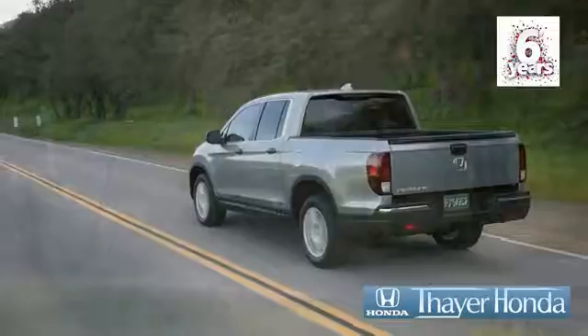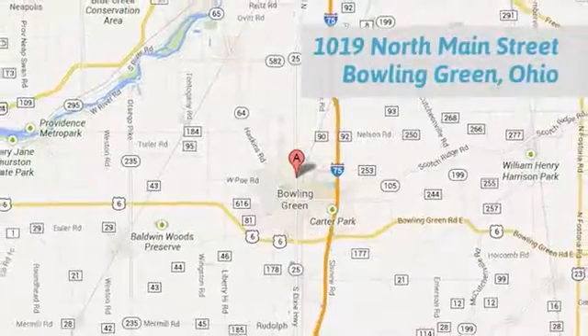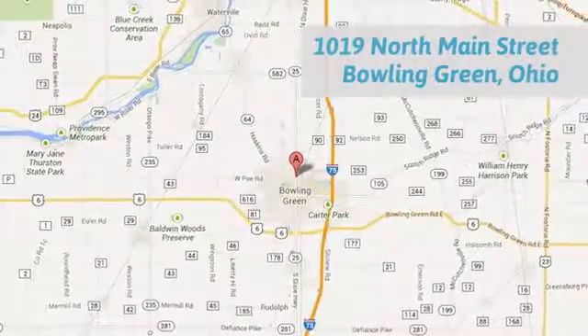Honda is happy to pass the savings and quality on to our customers. Call, click, or stop in today. We are conveniently located at 1019 North Main Street in Bowling Green, Ohio.